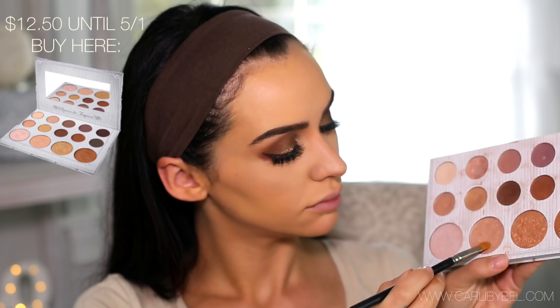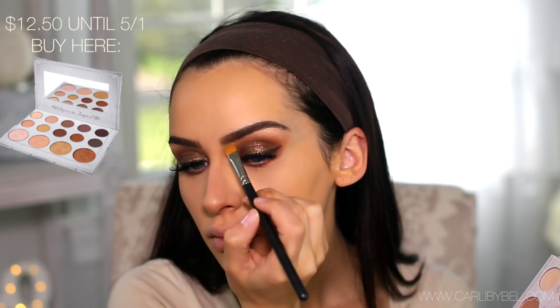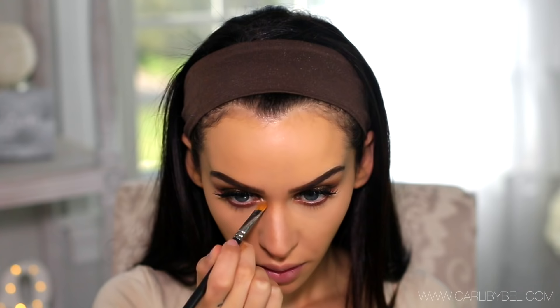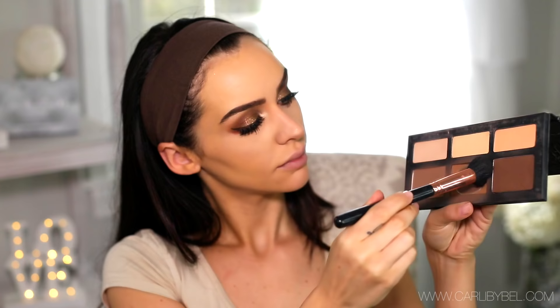Then I'm grabbing my Carly Bible palette because it's vegan and cruelty-free, and I'm picking up the second highlight shade to highlight underneath my brows and in my tear ducts. Just a reminder — there are only a few more days left in April, and this palette is going up to $14.50 on May 1st. If you didn't get it for $12.50 yet, you have about a week left, so head over to BH — I'll link it below. Make sure you get it for $12.50 because it's such a steal.